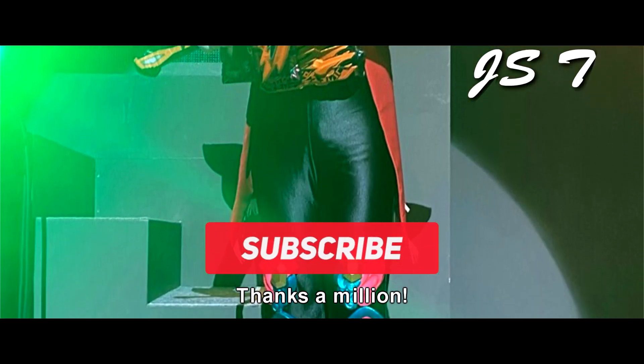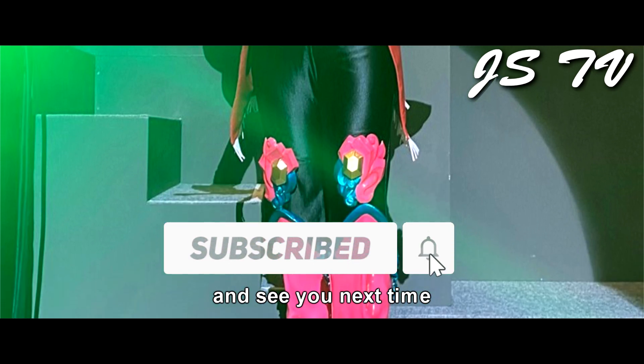Alright, that's all for today. Hope you guys enjoyed it. Thanks a million for subscribing to the channel, and see you next time — ja, matta ne!